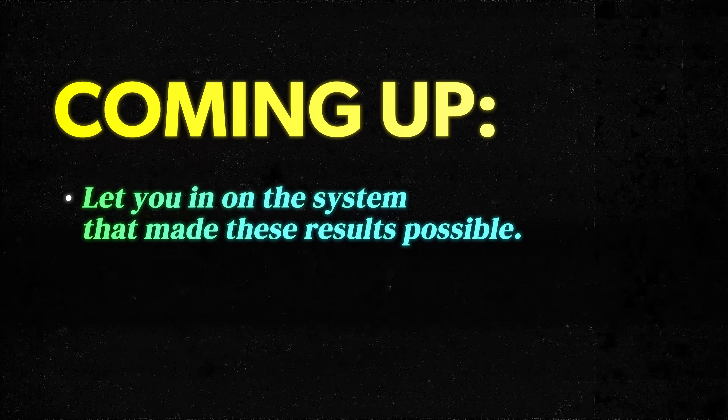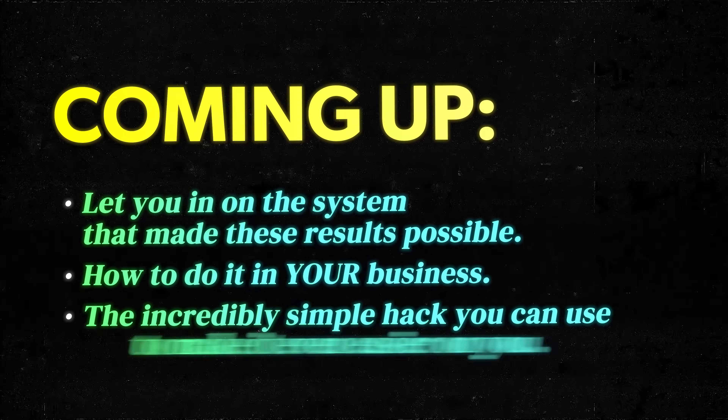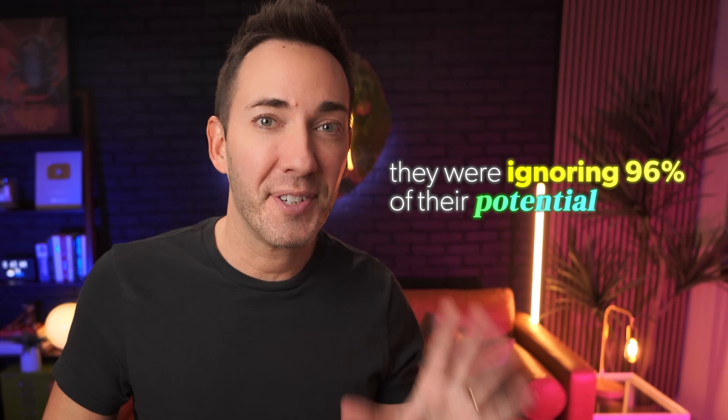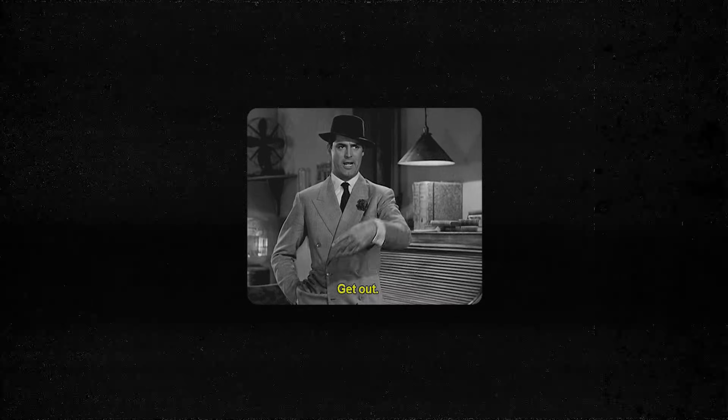In this video, I'm going to let you in on the system that made these results possible, how to do it in your business, and the incredibly simple hack that you can use to make it even easier. Because before these guys added this system into their businesses, they were ignoring 96% of their potential leads, so those leads left and never came back.